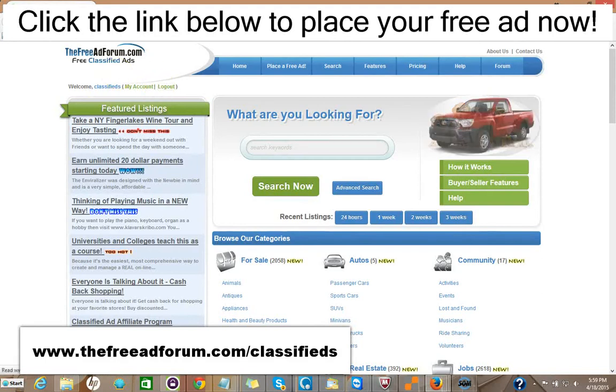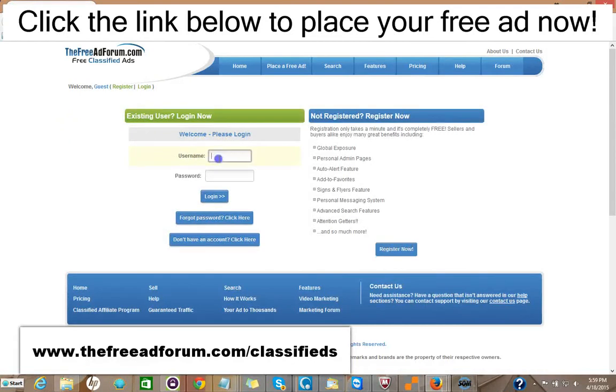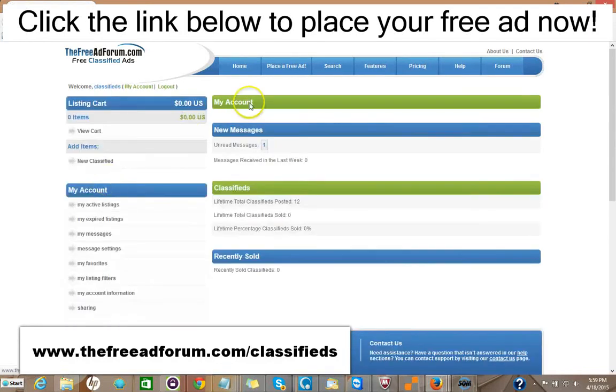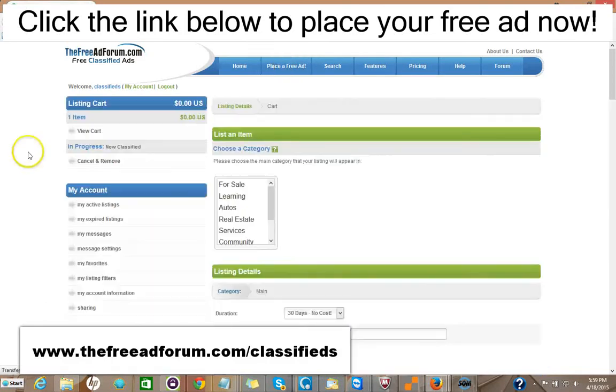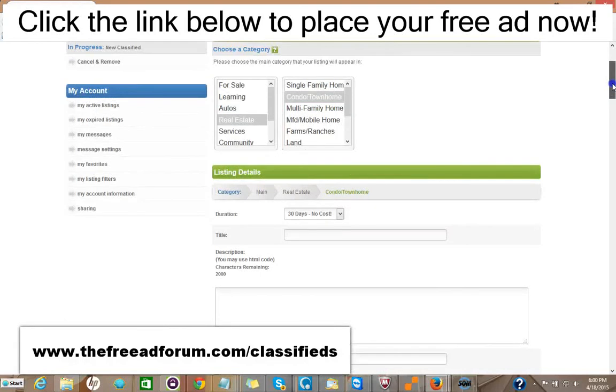It's very simple to place an ad on our site. All you do is go right here and click Register. The only information we're looking for is your email address. You pick your own username and password, and we'll send you a confirmation email. Then once you have it, you log in, and you have your account. Just click Place Free Ad. You pick your category, then your subcategory.